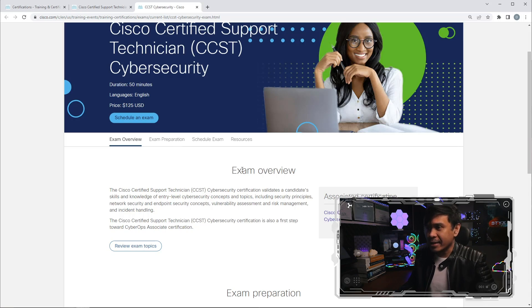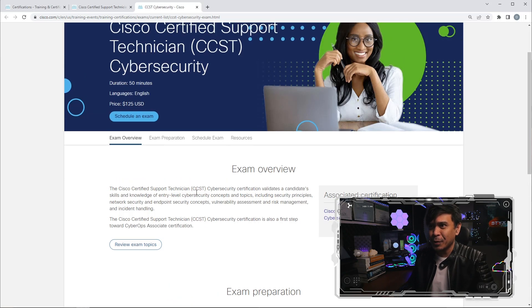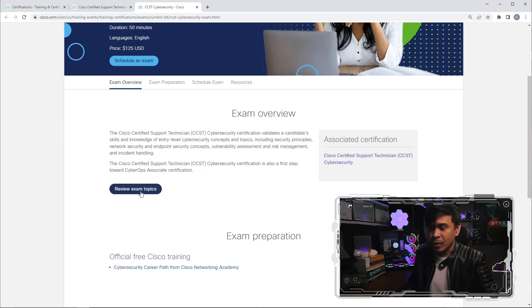Let's go to the required exam. This is CCST cybersecurity — duration is 50 minutes and the price is only $125 US. So this is even less than half the price of CCNA, which is around $300 US. Looking at the exam overview, CCST cybersecurity validates candidate skills and knowledge of entry-level cybersecurity concepts. The exam name and the certification look like they're the same. Let me click 'Review Exam Topics.'